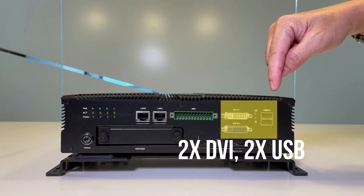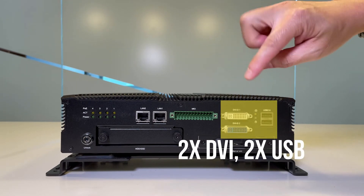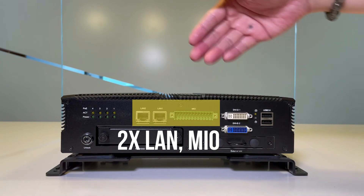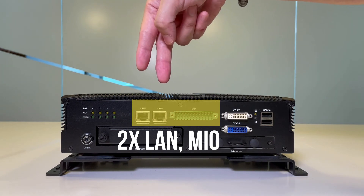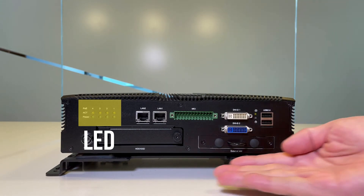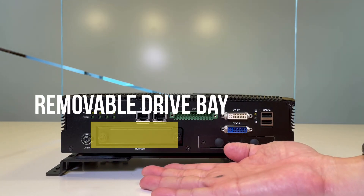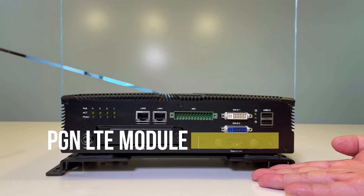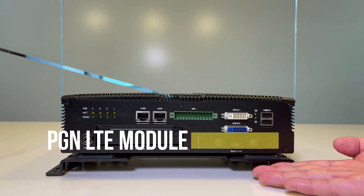On this side of the V3, there are two USB 2.0 ports. For graphics, there are two DVI ports, an MIO port, two copper RJ45 LAN ports, the LED indicators, removable storage ports for HDD and SSD, and most importantly, the optional PCIe slots for LTE applications.